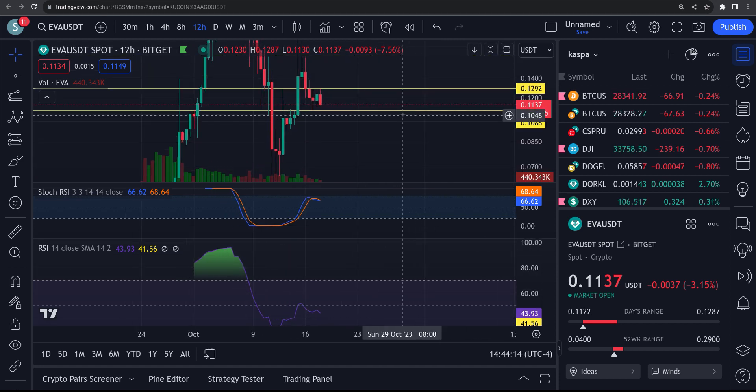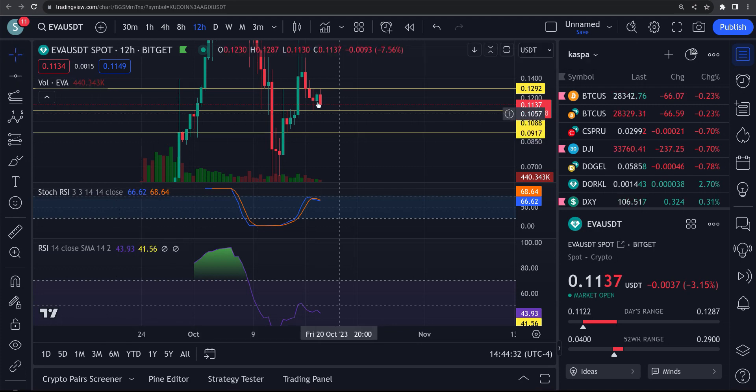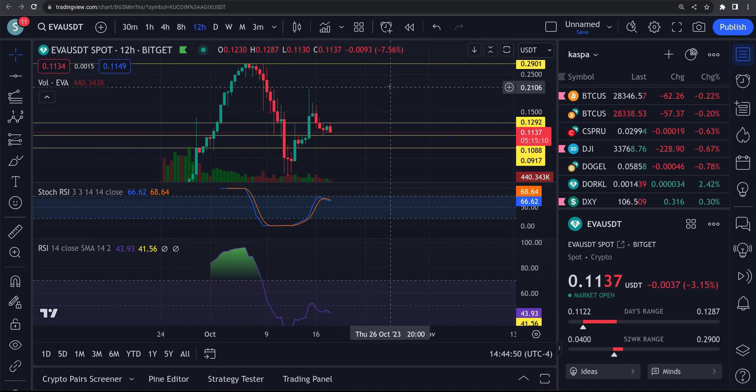If it loses this 0.108 — if it loses that — then it's probably going to come back down to these lower levels again, maybe down to 9 cents. We have support right there. So if it loses that 10.8, it's probably coming down to the 9. If it breaks that 12.9, then it's probably heading back up to these higher levels. I would expect it to probably at least go up and hit that 20 cents again. Just watch for those two levels — that'll tell it all right there. If it holds the 10.8, it's probably bouncing higher. If it loses the 10.8, it's going to end up coming down to this 9 cent area.